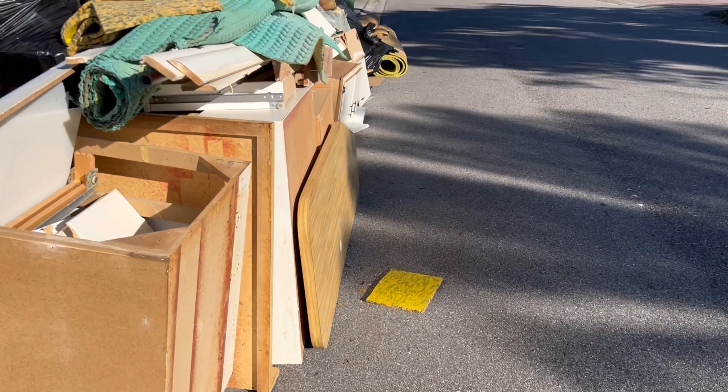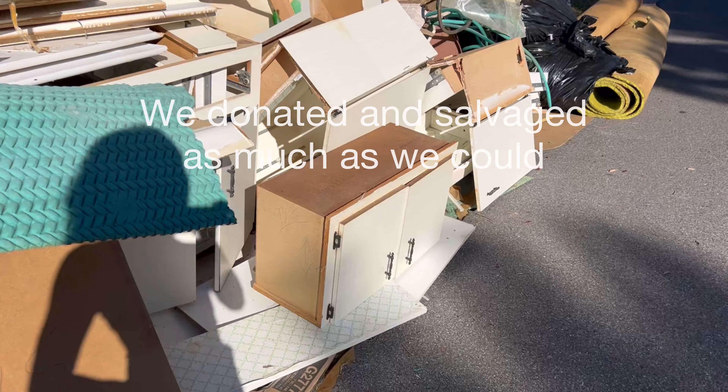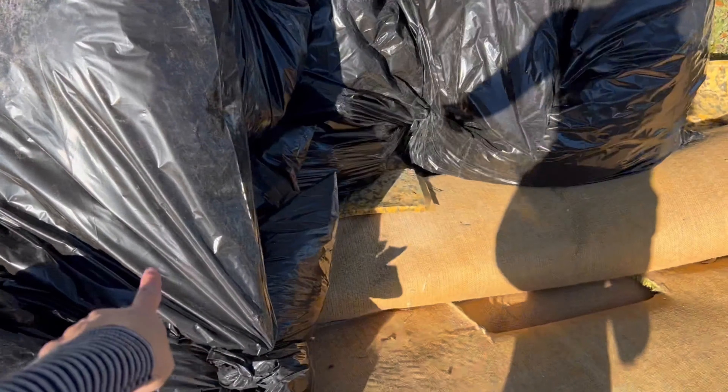Gideon is in school today and my mother-in-law is taking care of Benjamin. We have a pile of stuff being picked up — the city does one big pickup so instead of renting a dumpster we just used the city. They'll come with a big claw and pick it all up. The pile has cabinets, carpet, tile in bags — so much stuff.